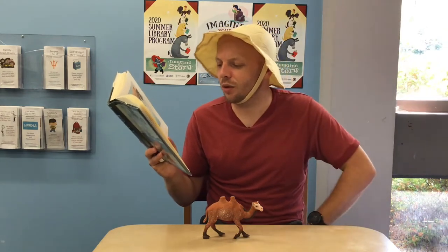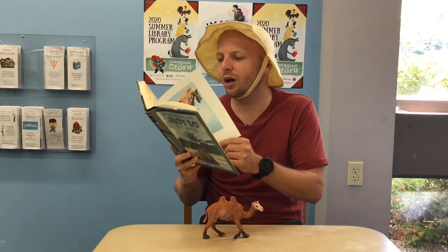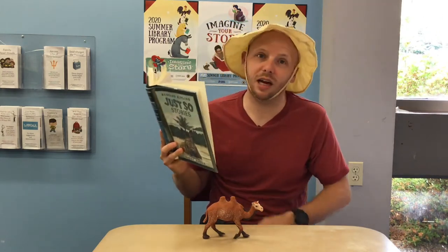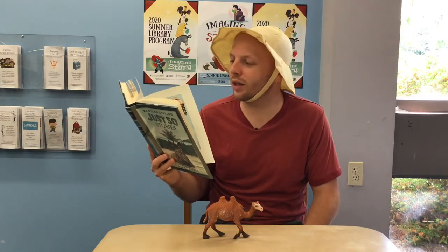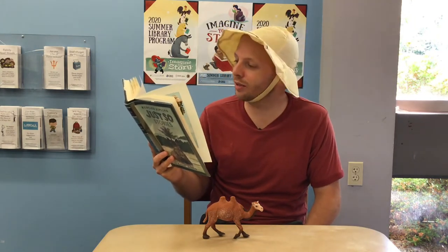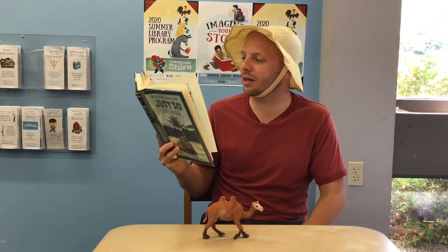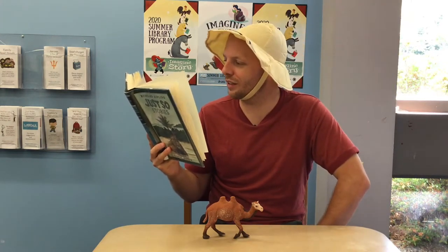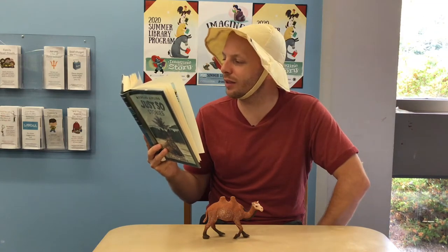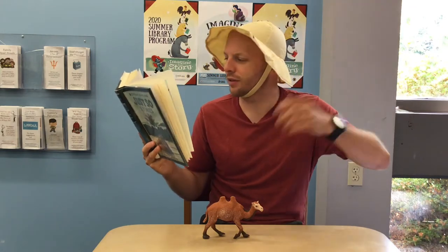Djinn of all deserts, said the horse. Is it right for anyone to be idle with the world so new and all? Certainly not, said the djinn. Well, said the horse, there's a thing in the middle of your howling desert. He's a howler himself, with a long neck and long legs, and he hasn't done a stroke of work since Monday morning. He won't trot. Whoop! Whoop! Whoop! said the djinn. That's the camel for all the gold in Arabia. What does he say about it? He says, Humph! said the dog. And he won't fetch and carry.